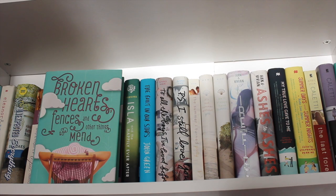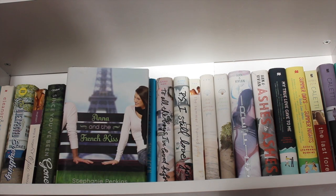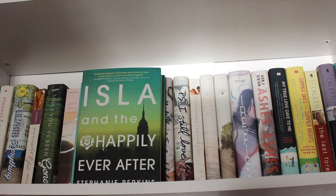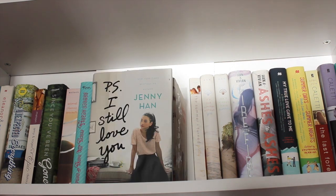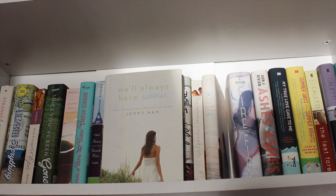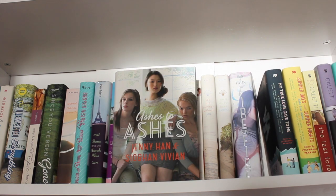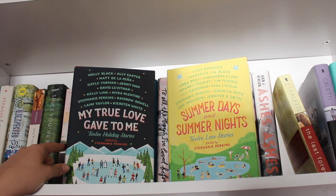Broken Hearts, Fences and Other Things to Mend by Katie Finn, who I believe is Morgan Matson writing under a different name. From the same companion trilogy: Anna and the French Kiss by Stephanie Perkins, Lola and the Boy Next Door, and Isla and the Happily Ever After — I like the first two but really love the third. The Fault in Our Stars by John Green — love it. From Jenny Han: To All the Boys I've Loved Before and P.S. I Still Love You. Also from Jenny Han: The Summer I Turn Pretty trilogy — The Summer I Turn Pretty, It's Not Summer Without You, and We'll Always Have Summer — love this trilogy. Fire with Fire, Burn for Burn, and Ashes to Ashes from the series by Jenny Han and Siobhan Vivian — love this trilogy. My True Love Gave to Me and Summer Days and Summer Nights — anthologies edited by Stephanie Perkins. Read My True Love Gave to Me and really liked it; haven't read Summer Days and Summer Nights yet.